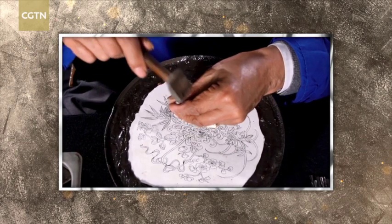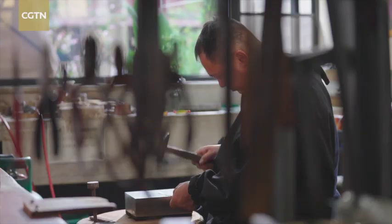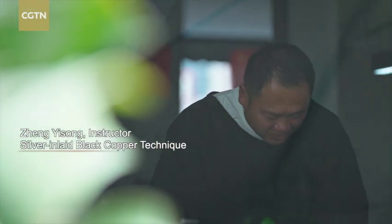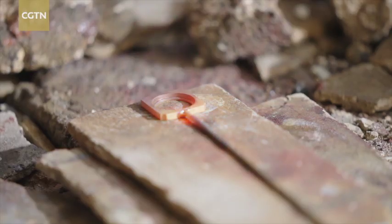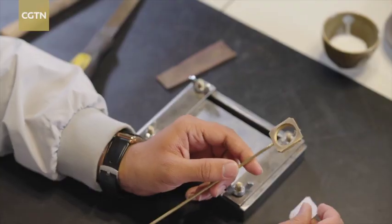Today I can only see the engraving. Master Zhang is obviously a master of the craft. I'd like to make myself a bookmark, so I asked him to get ready. Now it's almost ready.